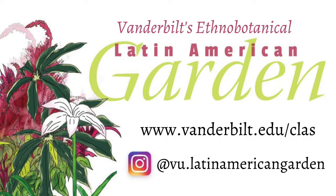The Latin American Ethnobotanical Garden was created by Vanderbilt Center for Latin American Studies in 2017. To learn more, visit us online at vanderbilt.edu/clas and follow along with the garden on Instagram.